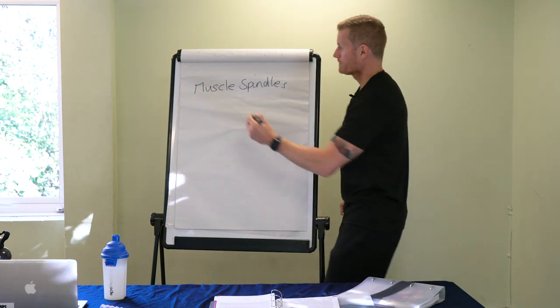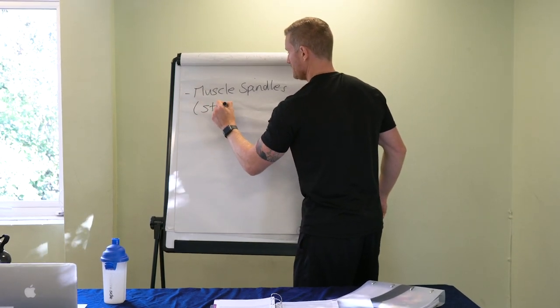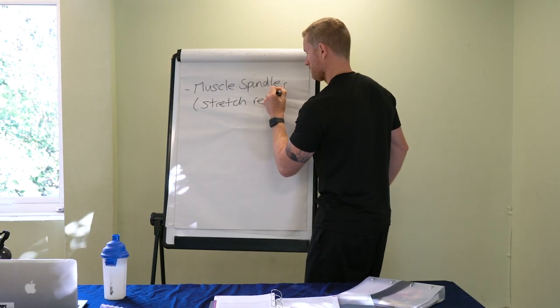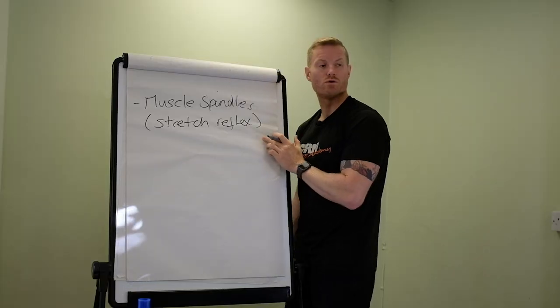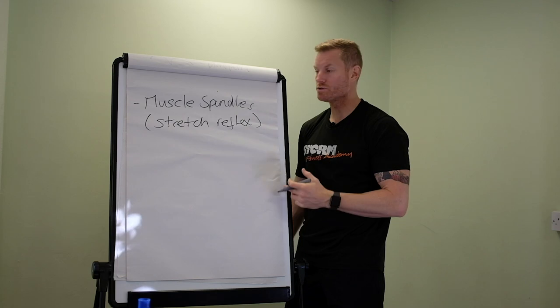So that's our muscle spindles, associated with the stretch reflex. It's sometimes also referred to as the myotatic reflex, which is the same thing — stretch reflex, myotatic reflex.